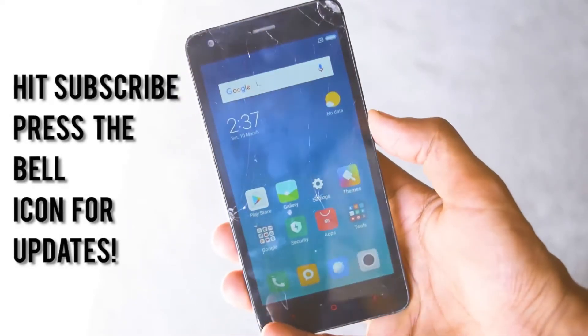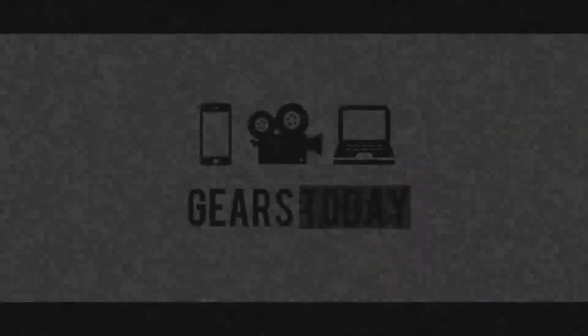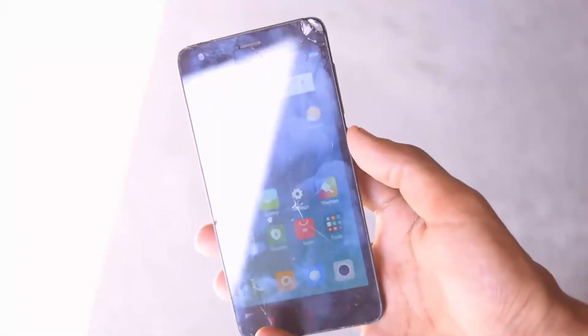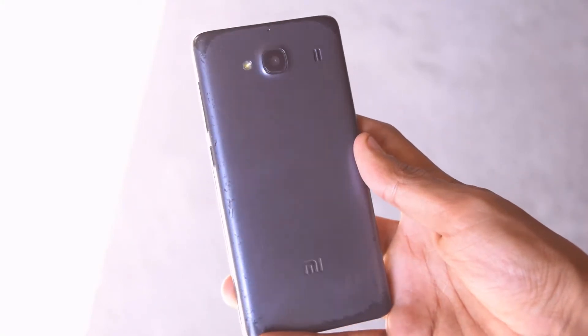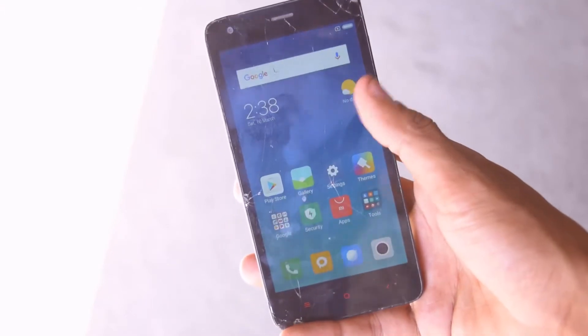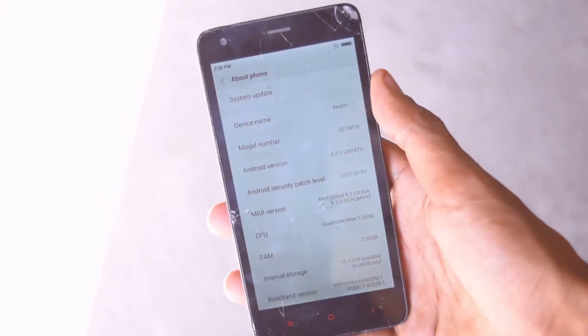Hey guys, subscribe to our channel and press the bell icon so that you won't miss any update from us. Now let's get started. This is the Redmi 2 Prime after 3 years — I bought this in 2015 — and here it is with MIUI 9 stable. I'll be talking about some features on this ROM that are pretty stable and I think you're gonna like the video.